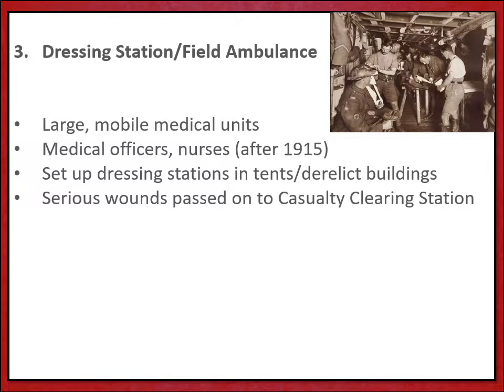Moving further back from the fighting would be mobile units such as dressing stations or the field ambulance. Here is where soldiers would receive proper medical care out of harm's way for the first time. They'd find medical officers there, and after 1915 these units would also be staffed by nurses. Dressing stations and field ambulance units were often set up in tents or in any derelict buildings or empty spaces that could be found. The field ambulance was mobile — not just a van with flashing lights — providing quick care before moving soldiers up the system if needed.